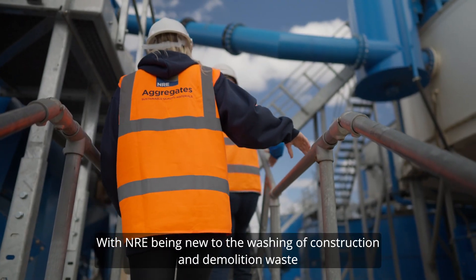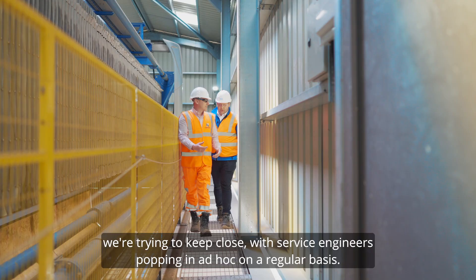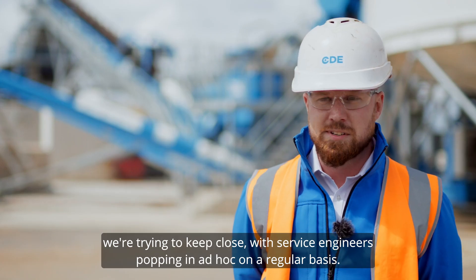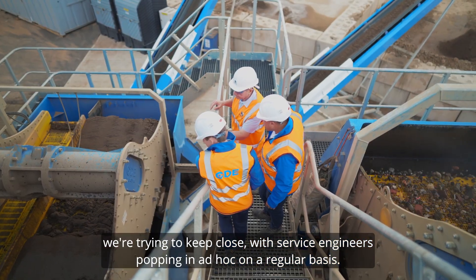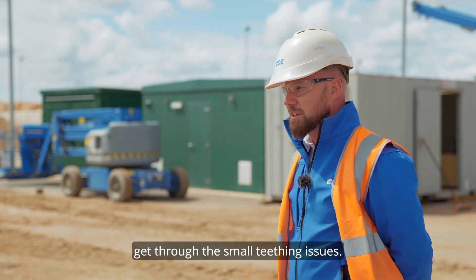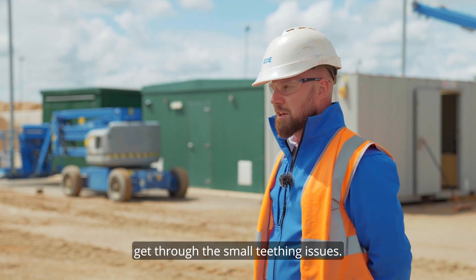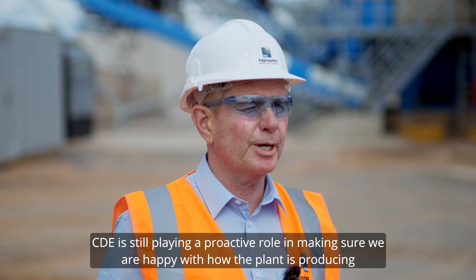With NRE being new to the washing of construction and demolition waste, we're keeping close with service engineers popping in on a regular basis, or commissioning engineers being on site helping them get through the small teething issues. CDE is still playing a proactive role in making sure that we're happy with how the plant's producing and how it's running.